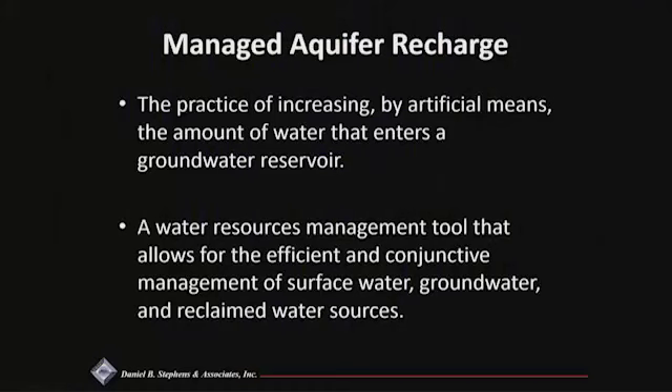The definition of managed aquifer recharge is simply the practice of increasing by artificial means the amount of recharge that enters a reservoir. More importantly, it's really just another tool in your toolbox. I'm not suggesting that managed aquifer recharge is a silver bullet or that every district or every aquifer should go out and start a managed aquifer recharge project. One of the reasons we have these meetings is to come together, look at all of those tools, see what is available to us, and just be aware of what some of our options are.